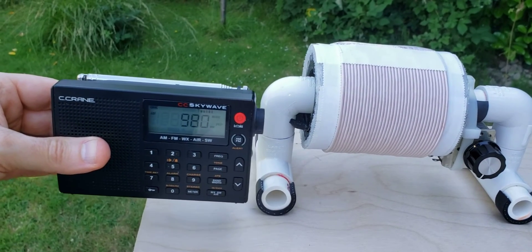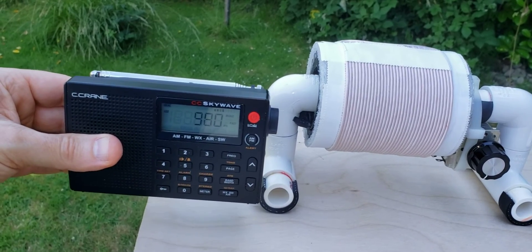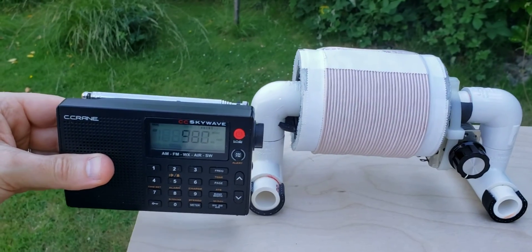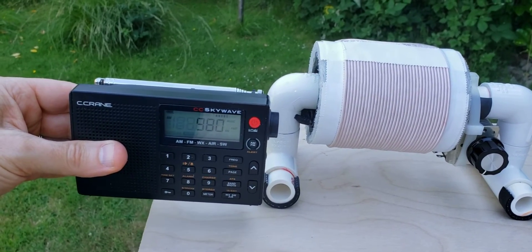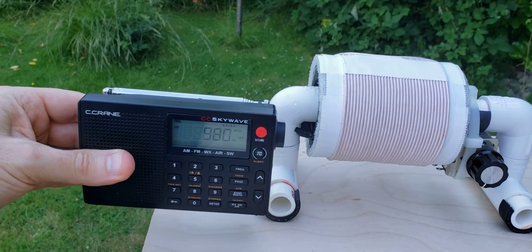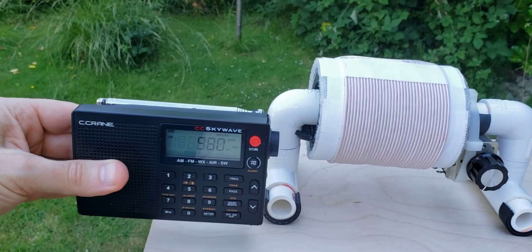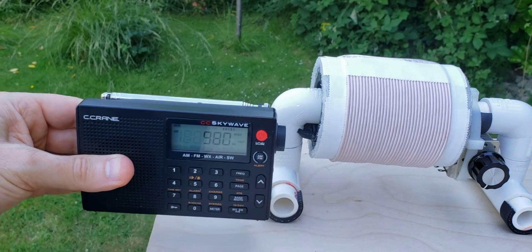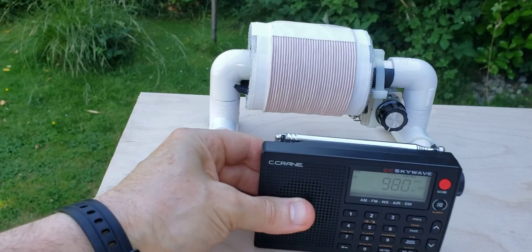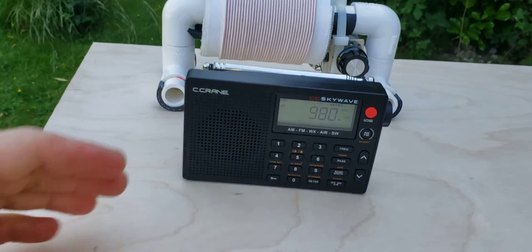Make sure that you line up the loop stick inside the stock radio with one of the ferrite rods on the FSL. In this case, we are getting a larger signal off to the side — it's about S9. Okay, starting to overload the CC SkyWave. Here's the front boost again — actually about the same, about S9 on both now.